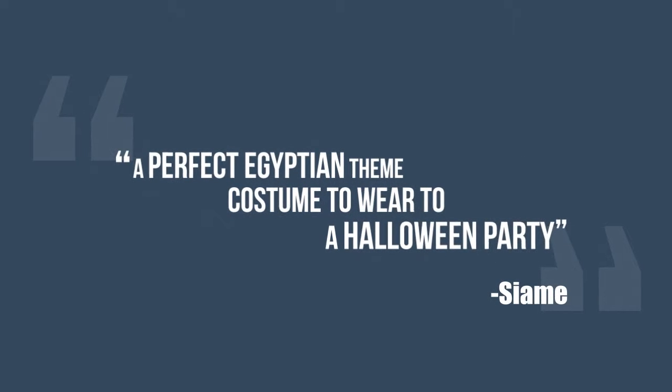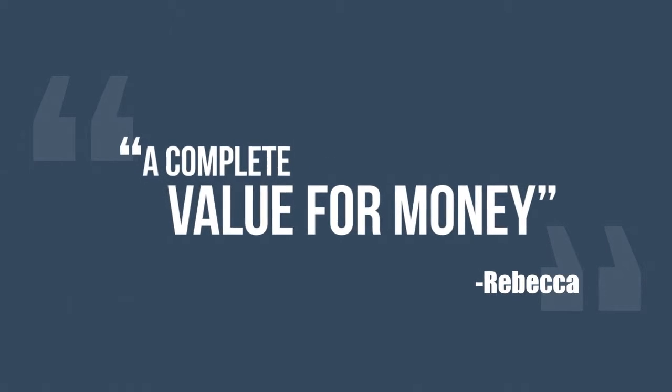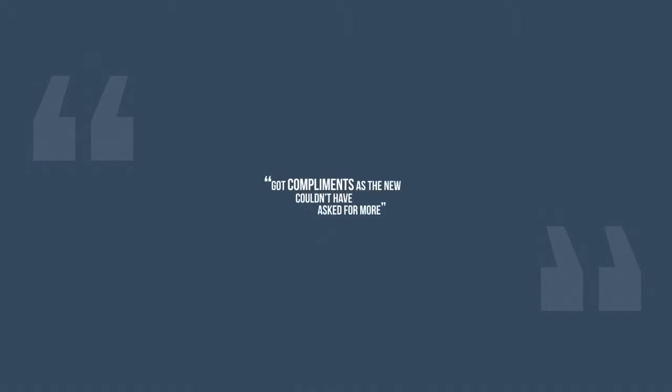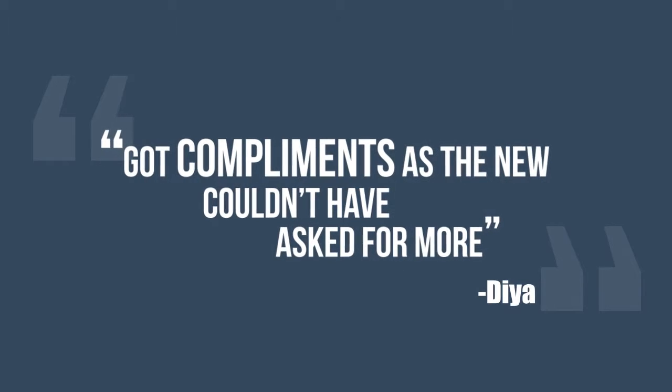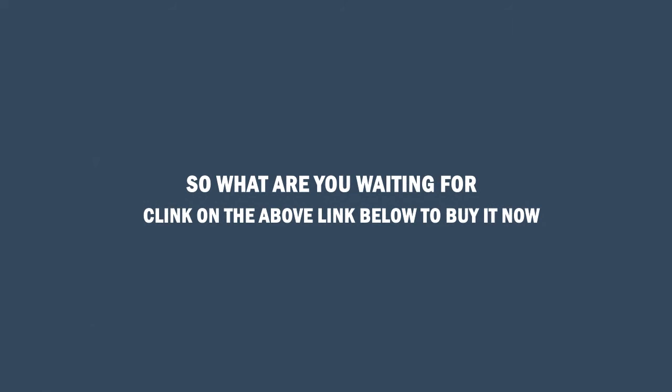Testimonials: A perfect Egyptian-themed costume to wear to a Halloween party. — Siam. A complete value for money. — Rebecca. Got compliments as the new generation Cleopatra. Couldn't have asked for more. — Daya. So what are you waiting for? Click on the link below to buy it now.